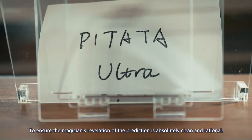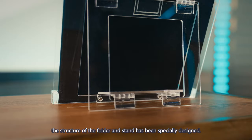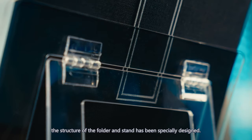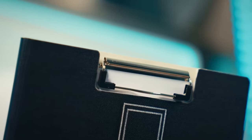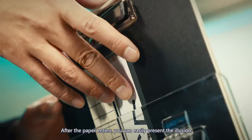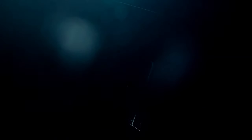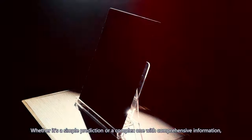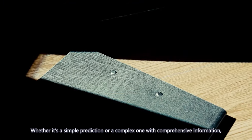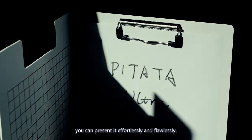To ensure the magician's revelation of the prediction is absolutely clean and rational, the structure of the folder and stand has been specially designed. After the paper enters, you can easily present the illusion that the paper has been secured inside from the very beginning. Whether it's a simple prediction or a complex one with comprehensive information, you can present it effortlessly and flawlessly.